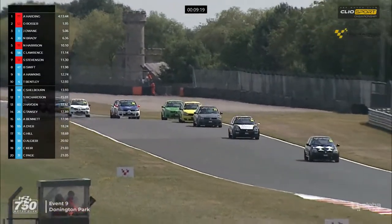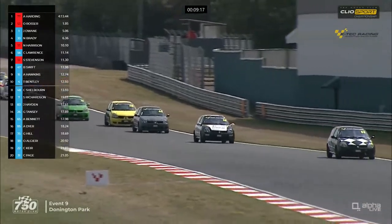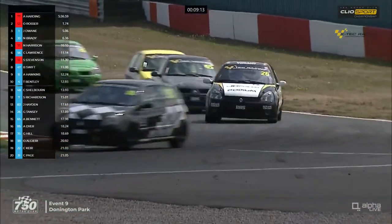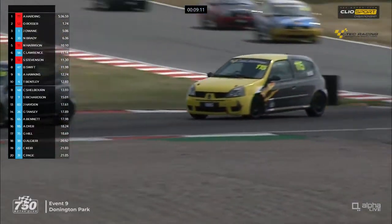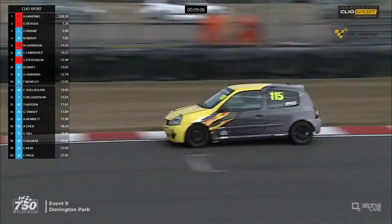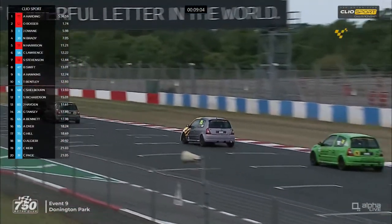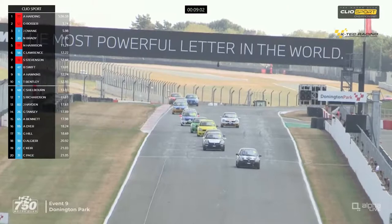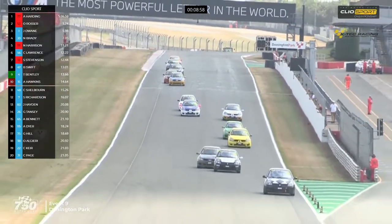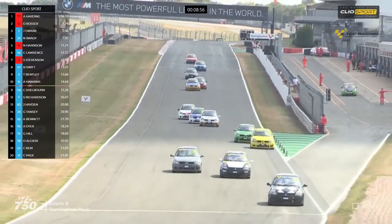They're just crossing the line to complete their fourth lap. It's number one Jack Dwayne in third, being chased by Nick Brady number 33. That time through, Brady took about a quarter of a second out of Jack Dwayne in the battle for the Class A lead for the 182s. We're continuing to watch number 115, Andrew Dyer, who's in 16th place in the middle of that scrap, which actually involves about half of the field at the moment.